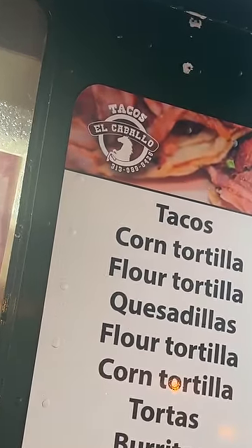Trying a place called Tacos El Cabello in Detroit, Michigan. I'm out here, it's raining and it's cold — it's freezing. I gotta give credit to this food truck, man. This food truck is out here open serving food and it's damn near a blizzard outside.